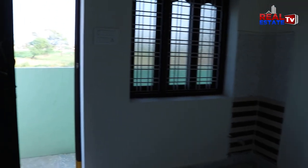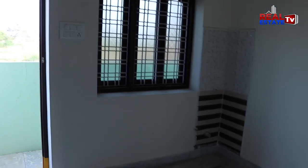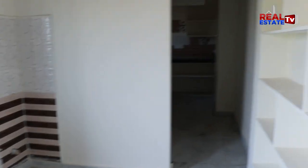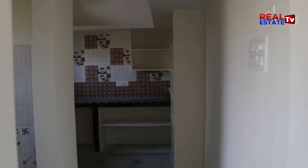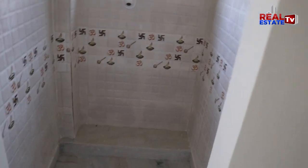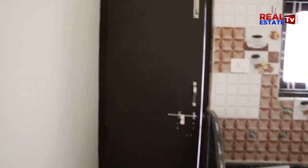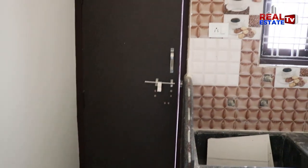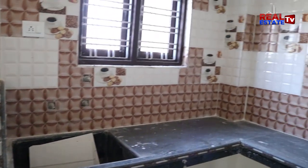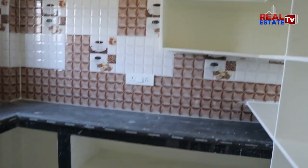This is the kitchen. On the left side you can see the room. Here is the kitchen in front of the door. Here is the complete kitchen.